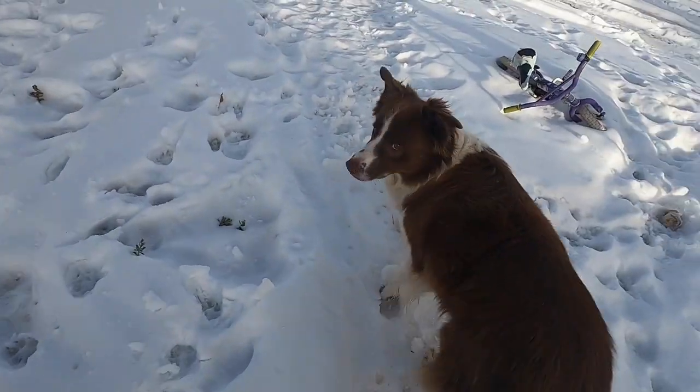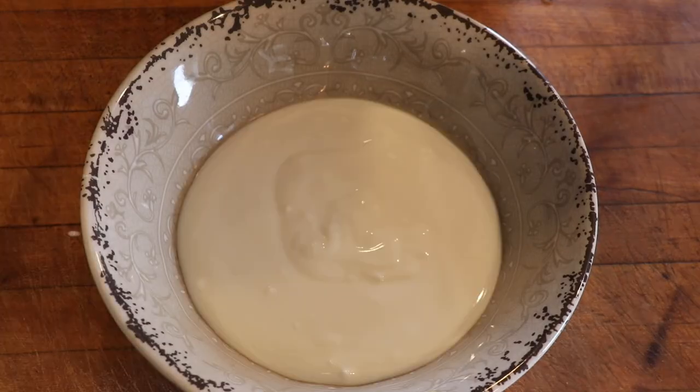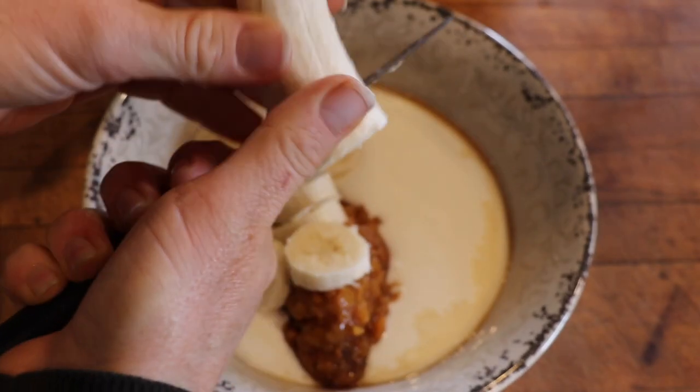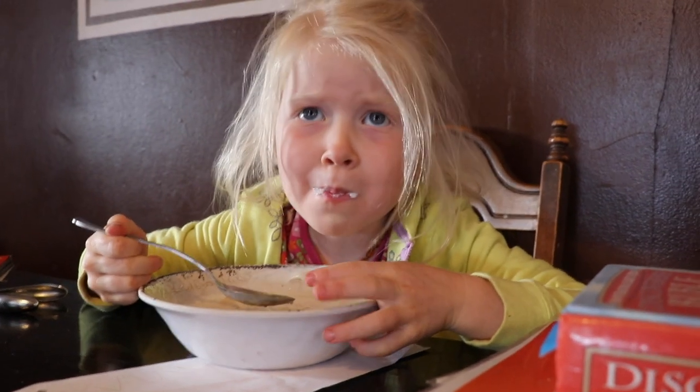All of Bill's hard work has made me hungry. A more detailed post and video about making goat milk yogurt will be provided in the link below.